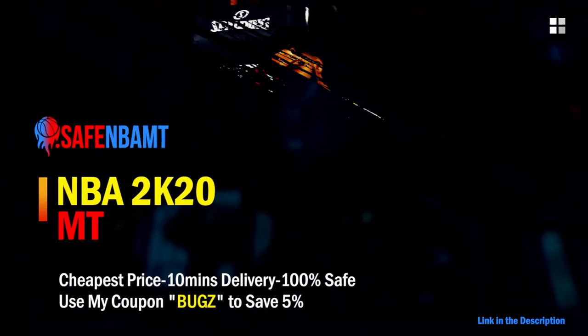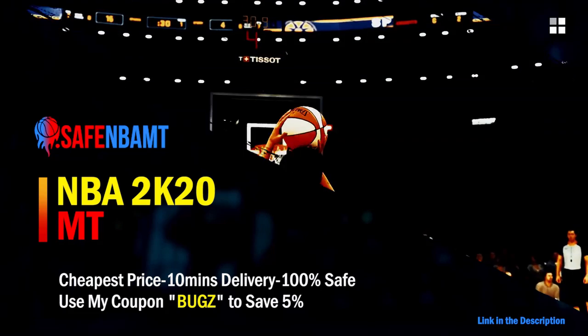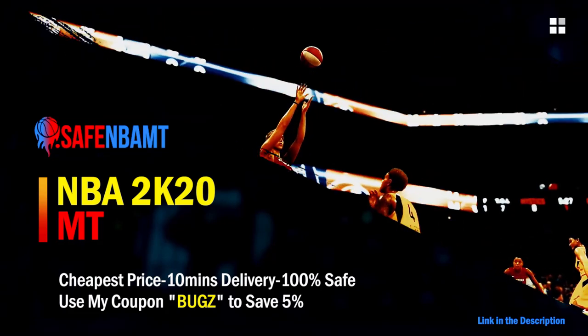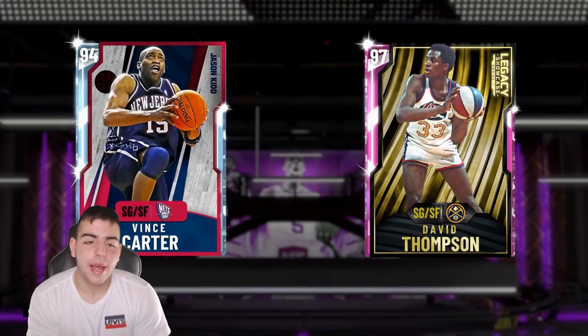If you want cheap, fast and reliable NBA 2K20 MyTeam coins, head on over to NBASafe.com and use code BUGS for five percent off at checkout.